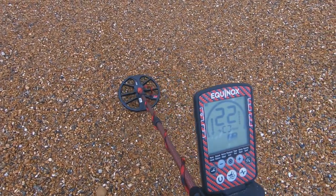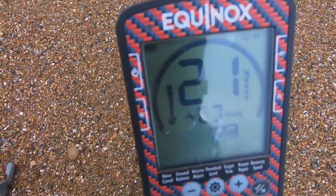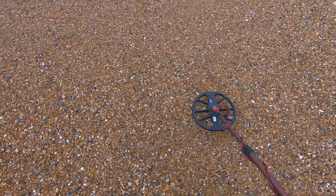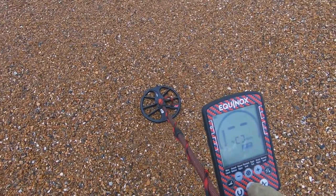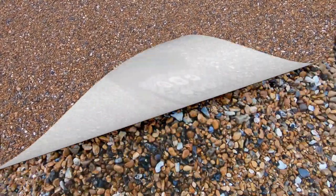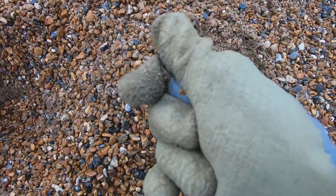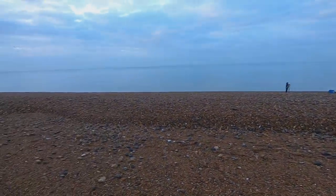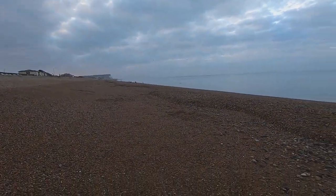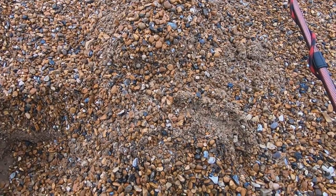Got another good signal here — could well be a fishing weight. Let's have a little dig. There we go, just dug it up out the hole. A little fishing weight. Mind you, there are quite a few anglers along here, so it doesn't surprise me you're going to find some weights. All goes in the old scrap box — next hole.